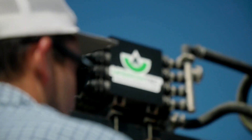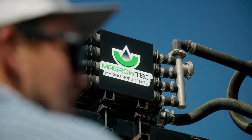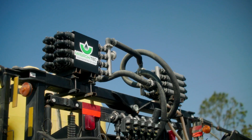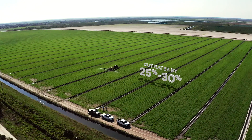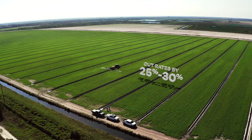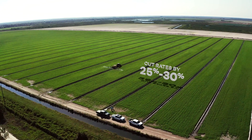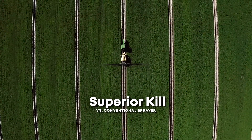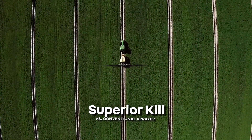Having a system that allows us to reduce the amount of inputs we're using is a huge cost benefit for us. The first year using Magro we've had to cut our rates back by 25 to 30 percent and still got superior kill compared to our standard practices without Magro.